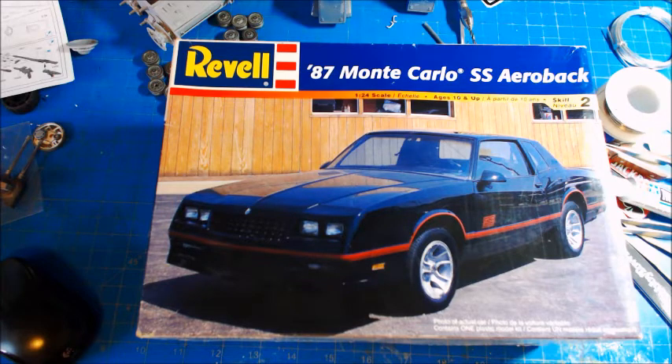This kit's pretty highly sought after apparently because they haven't made it much. On eBay I looked it up and it's definitely going for a lot more money than I paid for it. I think I paid $8 for it. And I'm going to build it — I'm not going to sell it. I am going to build it.